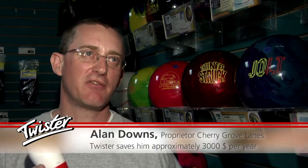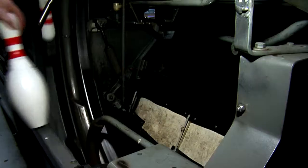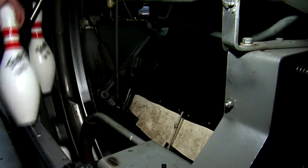Our 34-lane bowling centre saved approximately $3,000 per year by using the Twister pin. You do not have to buy 136 sets of pins over the four-year period that you can use the Twister pin. The Twister pin also does not have to rest like you do with wood pins.